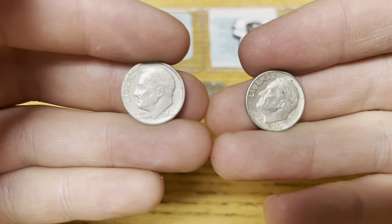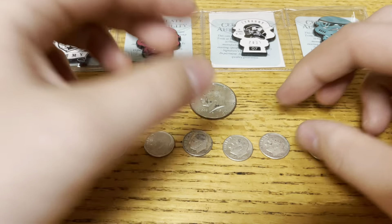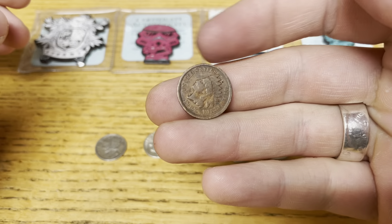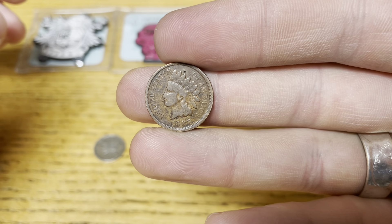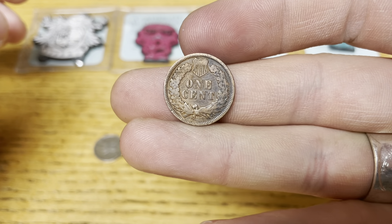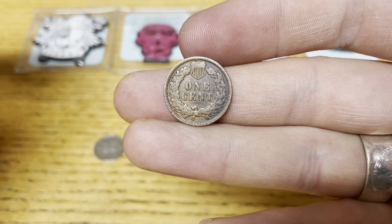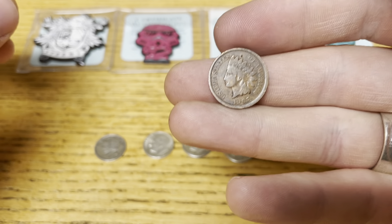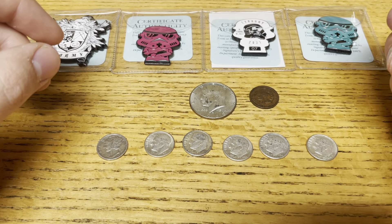I appreciate you guys' support as always, and thank you for sticking around until the end. I also want to show you this — I found it just yesterday going through two boxes of pennies. I have not found an Indian head in circulation like that in a very long time, so I thought I'd show you guys. Very happy to find it — was very shocked at the time as well.